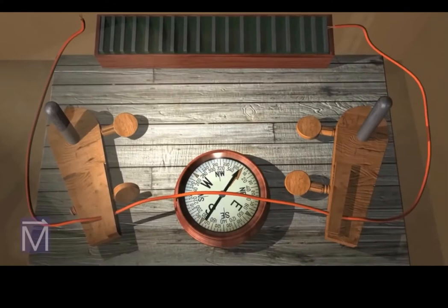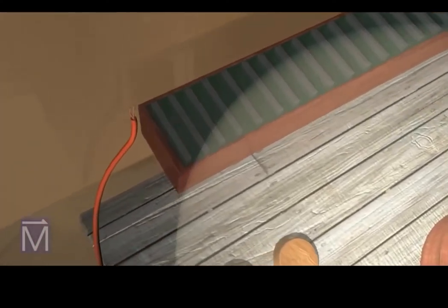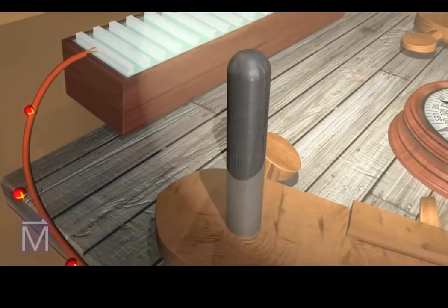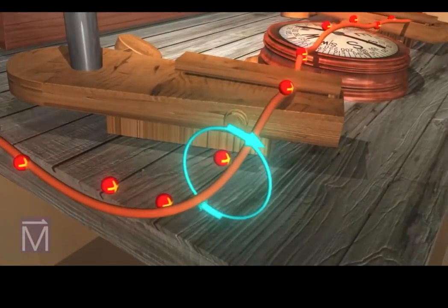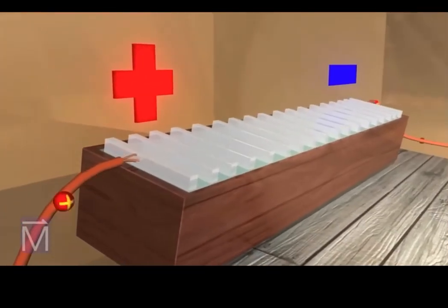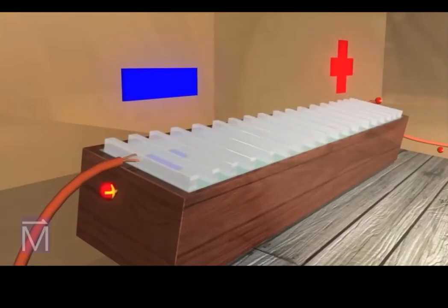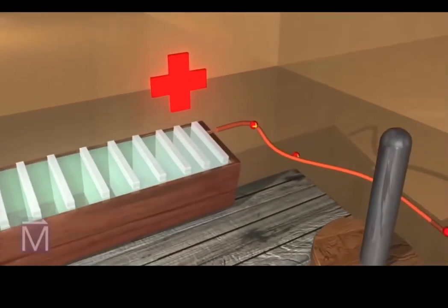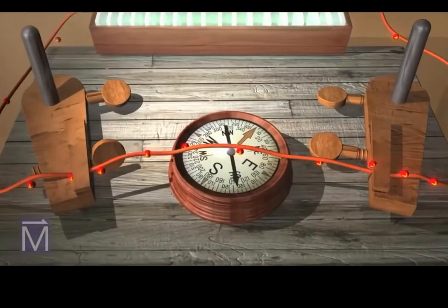If there is no current in the wire, the needle reverts to alignment with the Earth's magnetic field. An electric current, made up of moving charged particles, produces a magnetic field that circles around the moving current. If you reverse the direction of the current, the magnetic field around the wire moves in the opposite direction, and the needle on the compass flips to reflect the change in field.